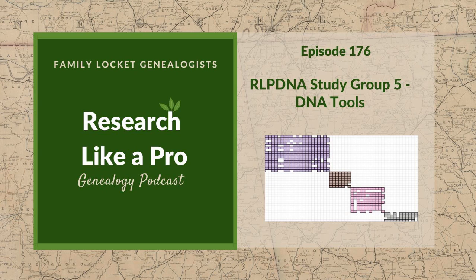Welcome to Research Like a Pro, a genealogy podcast about taking your research to the next level, hosted by Nicole Dyer and Diana Elder, accredited genealogy professional. Diana and Nicole are the mother-daughter team at FamilyLocket.com and creators of the Amazon bestselling book Research Like a Pro: A Genealogist's Guide. Join Diana and me as we discuss how to stay organized, make progress in our research, and solve difficult cases.